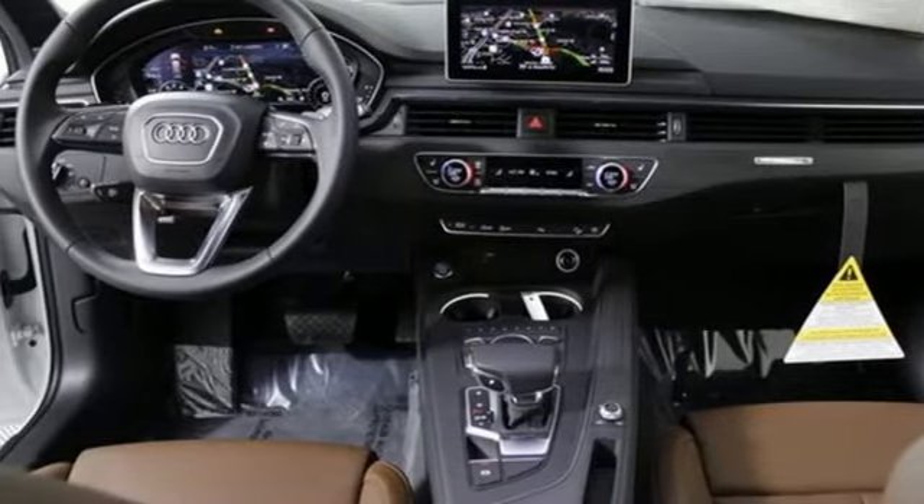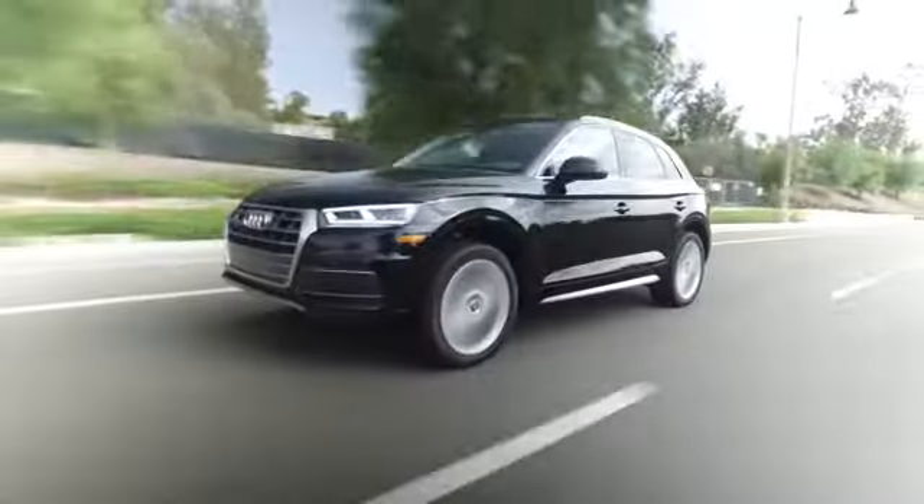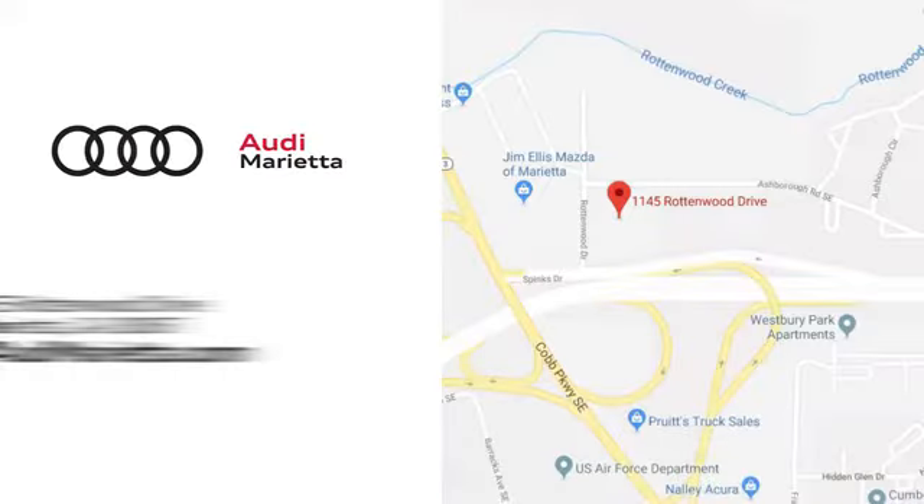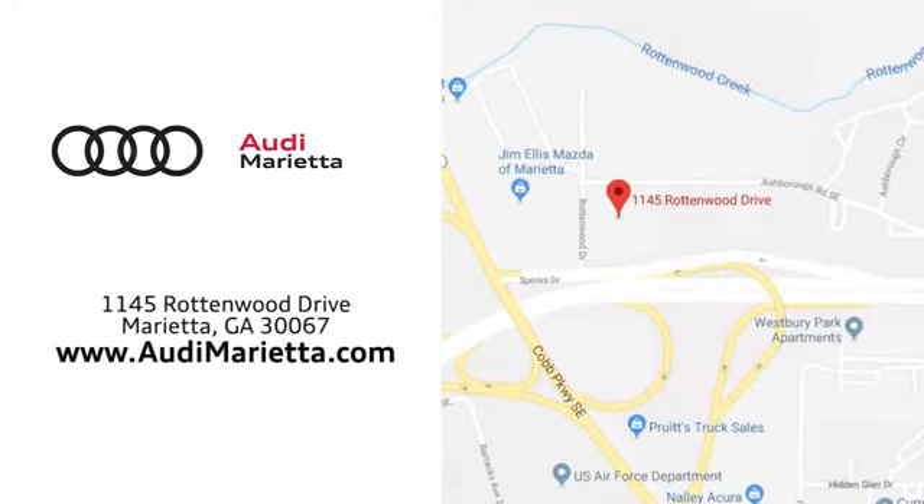Take it home today. At Audi Marietta, we prove every day that buying a car can be an enjoyable experience. We're conveniently located on Rottenwood Drive in Marietta, Georgia.